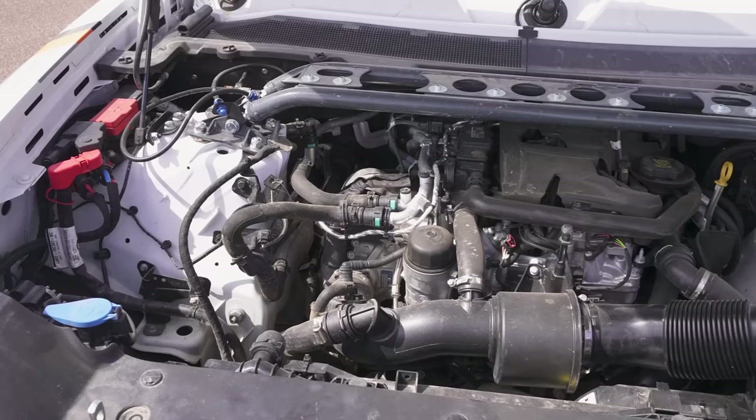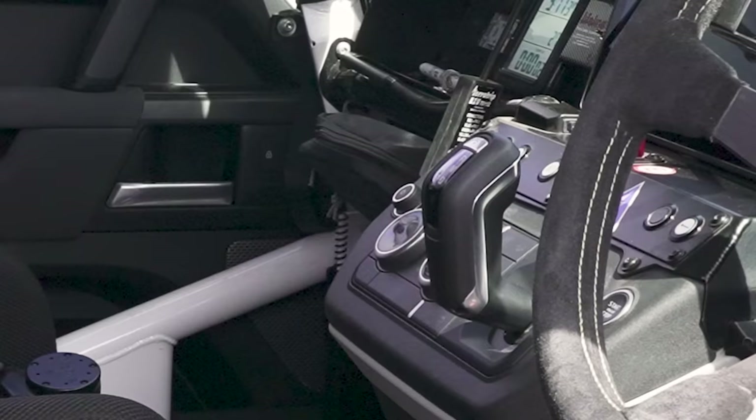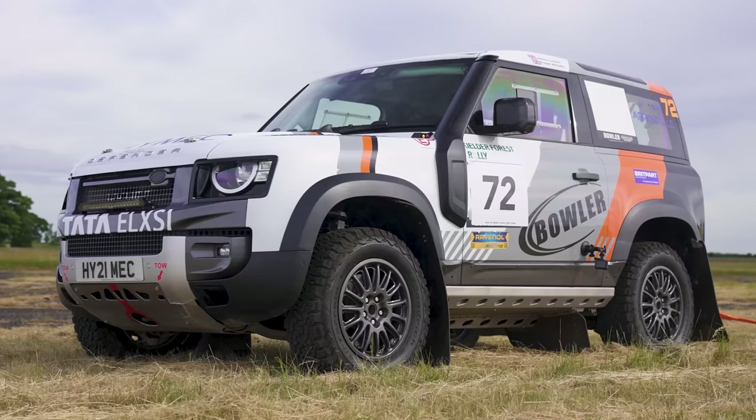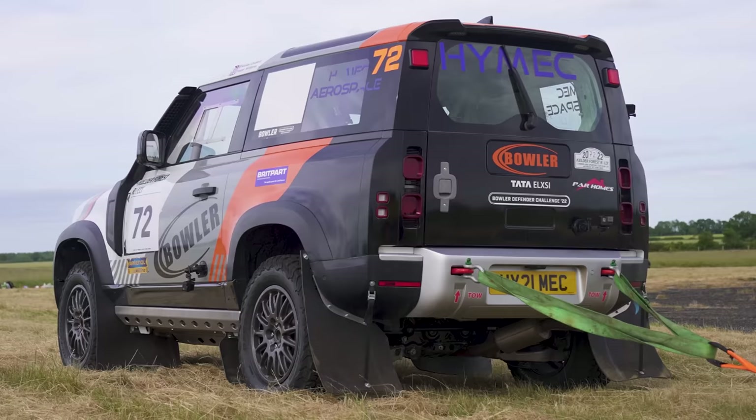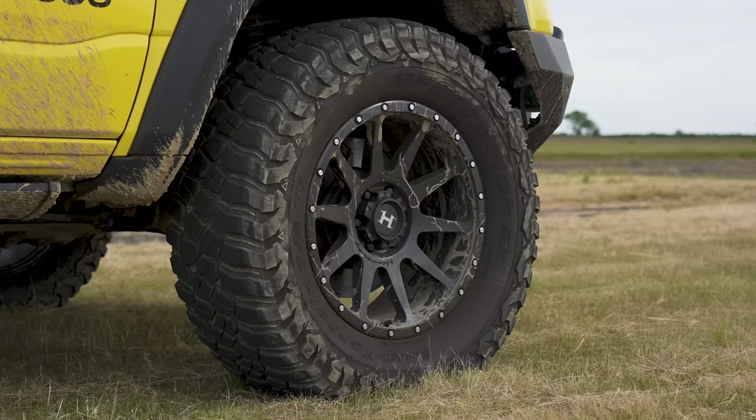So what has that Bowler got? Well, in terms of the engine, it's just a standard 2-litre turbocharged petrol Land Rover Defender, which means 300 horsepower and 400 newton-metres of torque. It's also got an eight-speed automatic gearbox with a torque converter. However, Bowler have done quite a lot of work to it — changed all the suspension, done some work to the chassis, basically prepped it for going rallying, which includes some knobbly tyres for grip. This Hennessy also has knobbly tyres.